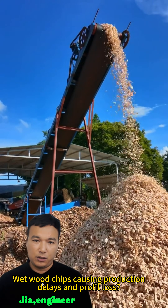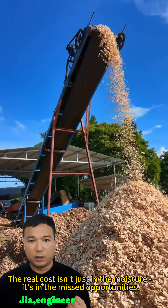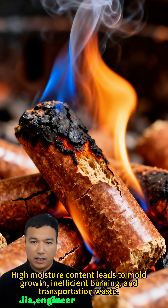Wet wood chips causing production delays and profit loss. The real cost isn't just in the moisture, it's in the missed opportunities. High moisture content leads to mold growth, inefficient burning, and transportation waste.